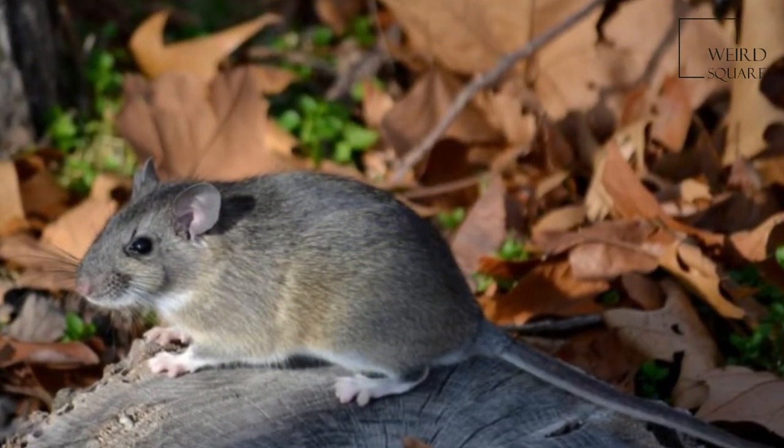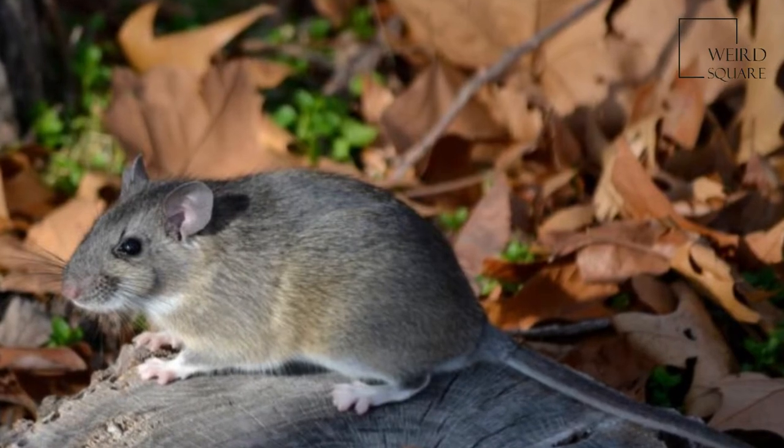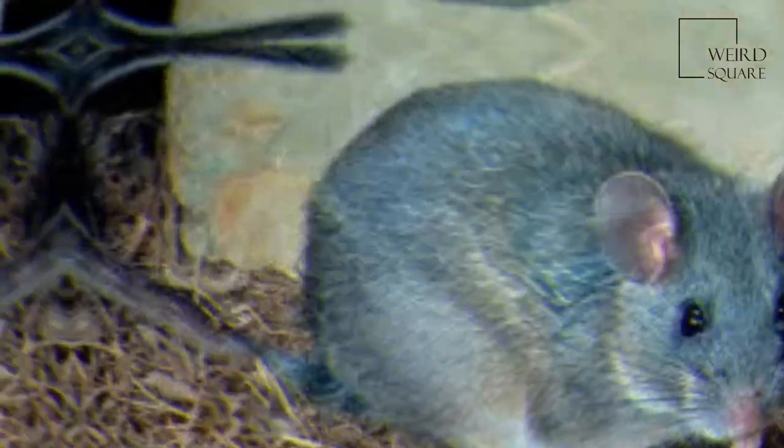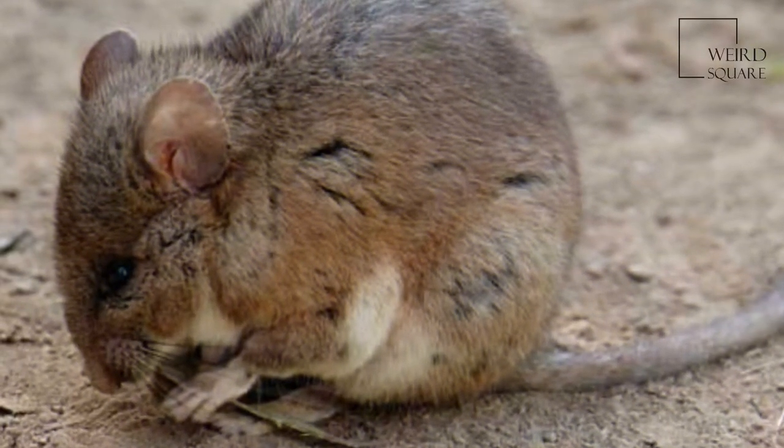The bushy-tailed woodrat is the original packrat, the species in which the trading habit is most pronounced. It has a strong preference for shiny objects and will drop whatever it may be carrying in favor of a coin or a spoon.